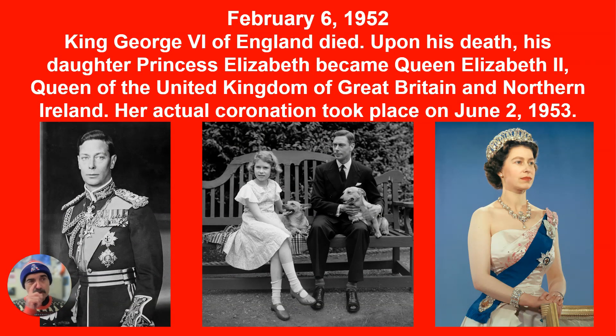February 6, 1952, King George VI of England died. Upon his death, his daughter Princess Elizabeth became Queen Elizabeth II, Queen of the United Kingdom of Great Britain and Northern Ireland. Her actual coronation took place on June 2, 1953. She basically ruled England for nearly 70 years.